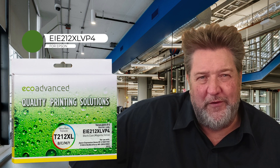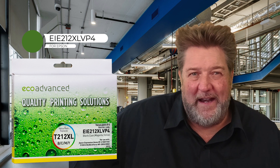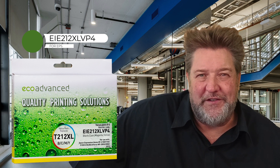Then we've got the Epson 212XLVP4. These 212s have been a great seller for us — partly because Epson has done continual firmware updates on them and we've been able to stay ahead of the curve on the chips. They've been a very popular cartridge because the R1s work. We didn't do a launch on the value pack when these first came out because we thought the firmware changes might be a potential threat.